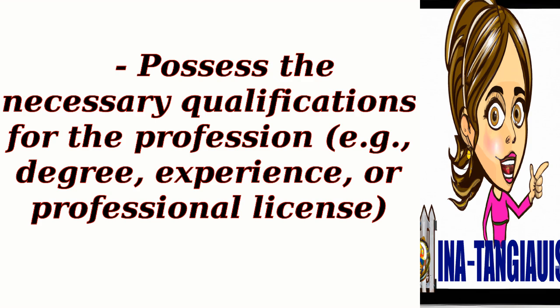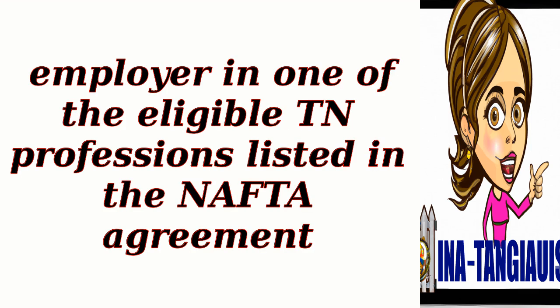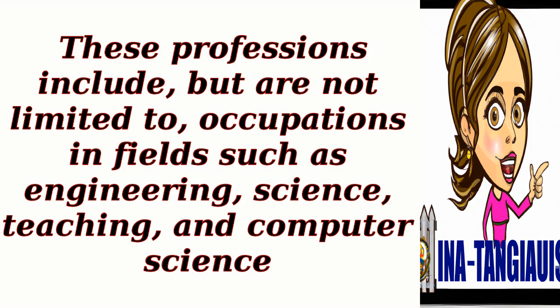2. Job offer. You need to secure a job offer from a U.S. employer in one of the eligible TN professions listed in the NAFTA agreement. These professions include, but are not limited to, occupations in fields such as engineering, science, teaching, and computer science.